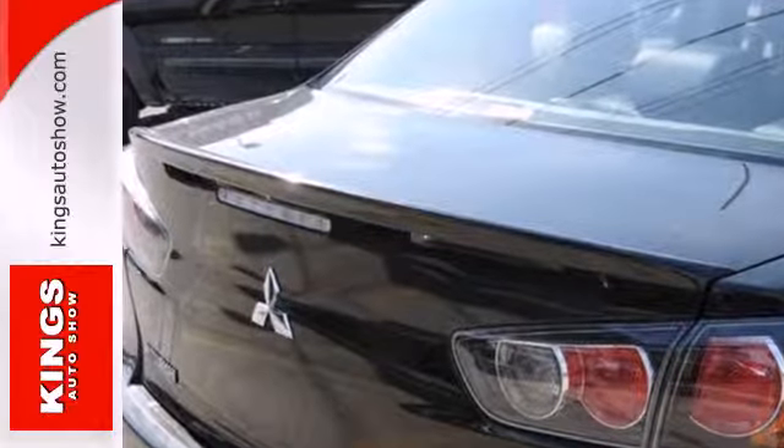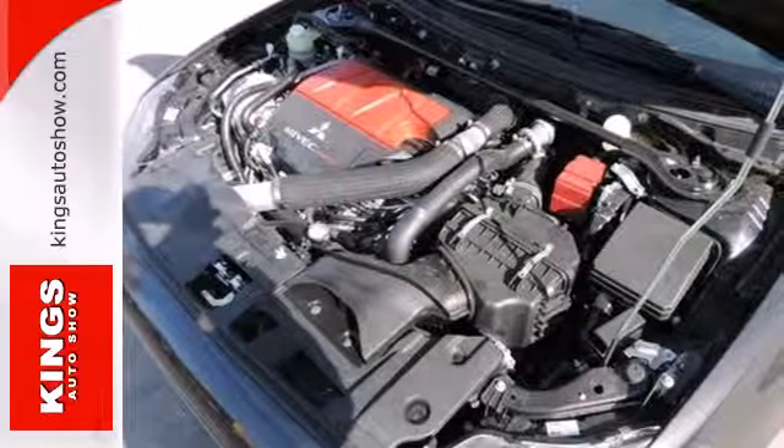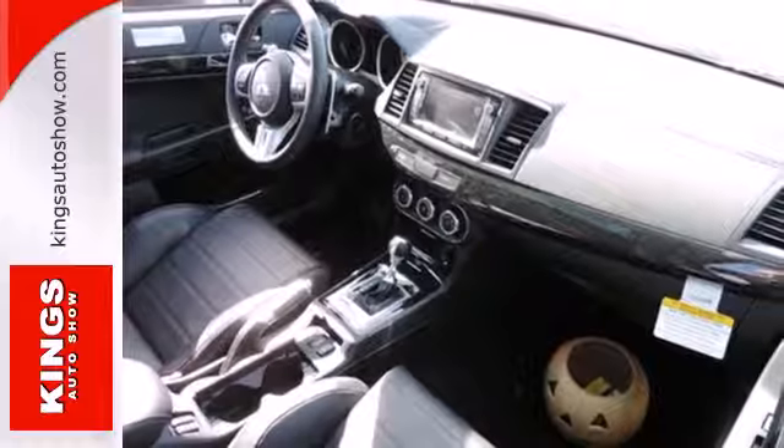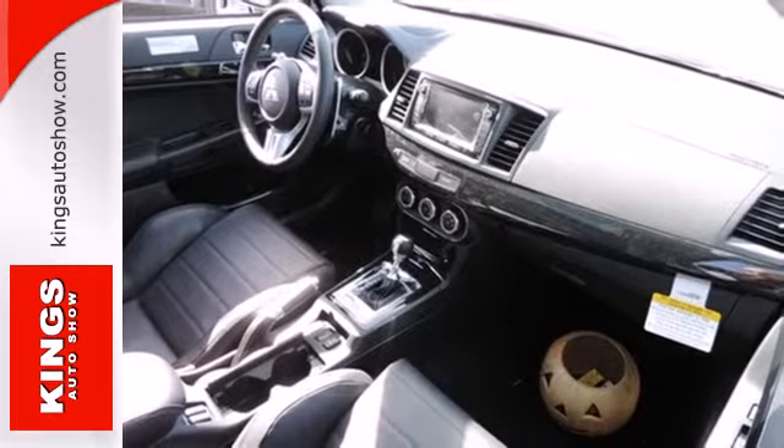It has convenient features like remote keyless entry, steering wheel mounted audio controls, and speed control. The tire pressure monitor and multiple airbags make it that much safer.